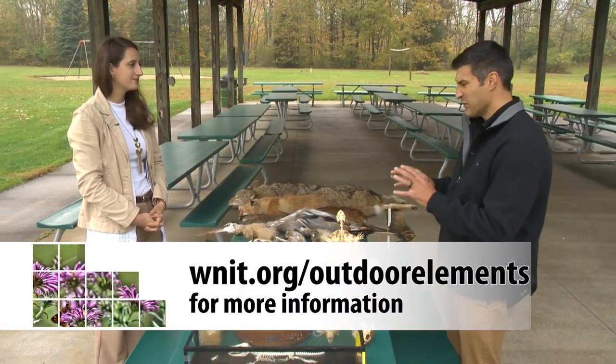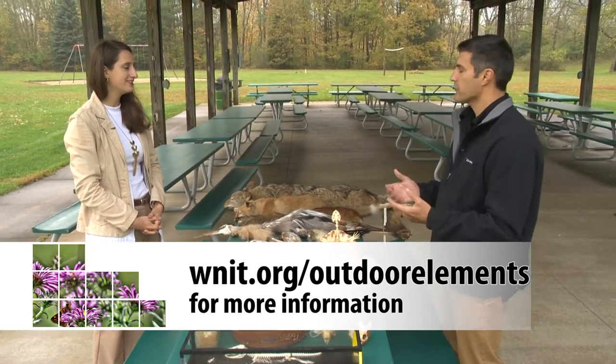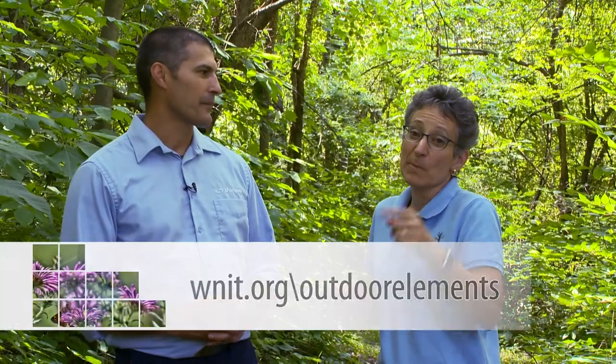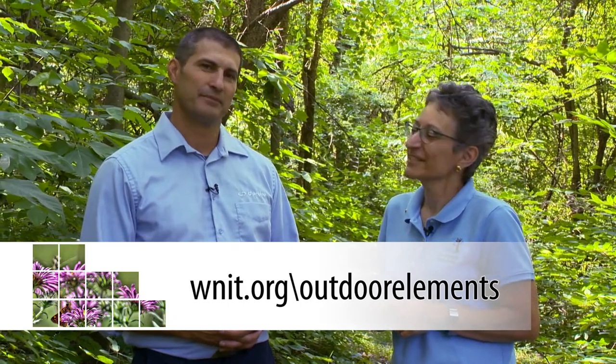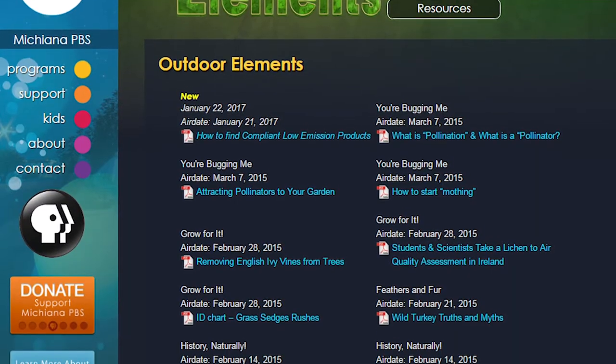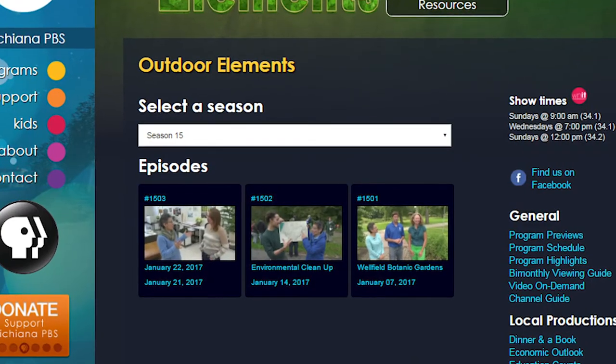It's good to know that these things have value behind the scenes as well. A lot of times in nature centers, people say, 'Ooh, why do you have that dead thing?' But they are valuable for research. Thank you for sharing this information with us. Remember, you can find your own outdoor elements when you visit area parks and nature centers. We'll see you next time. For more information, go to the Outdoor Elements website at WNIT.org/outdoor-elements to catch up on recent episodes and find additional resources like hands-on activities and informational PDFs.